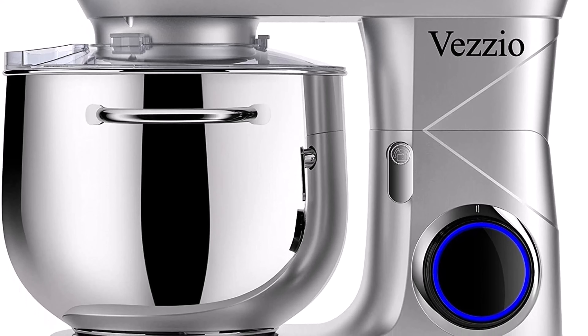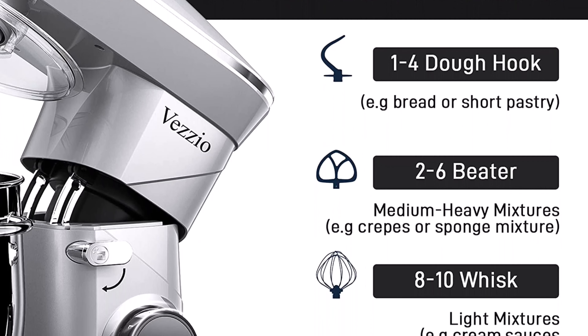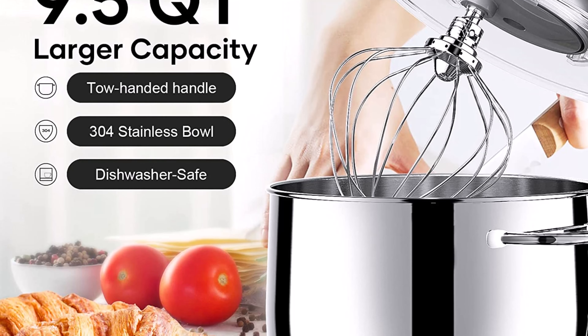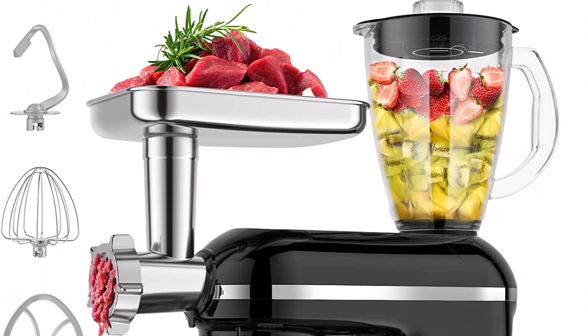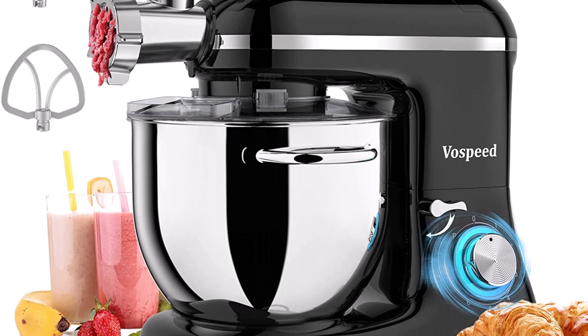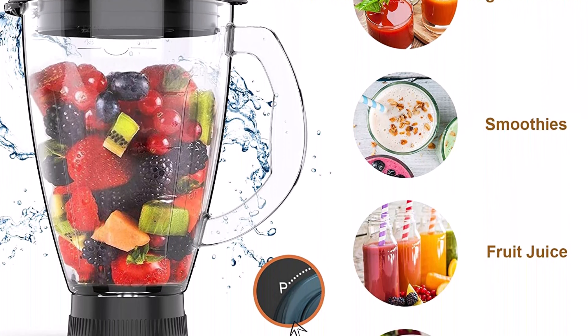Number 6: Veseo 9.5-quart stand mixer, 10-speed tilt-head food mixer with 660W motor, stainless steel bowl, and dishwasher-safe attachments in metal color. The 660W high-performance motor operates with lower noise, finishing kneading and mixing quickly and thoroughly. The handy 10-speed control with pulse function handles a variety of recipes and baking needs ranging from pasta to ice cream, egg whites to bread dough — the preferred stand mixer for kitchen baking lovers.